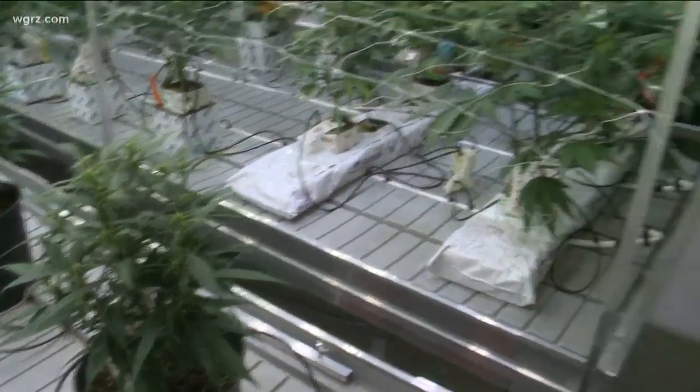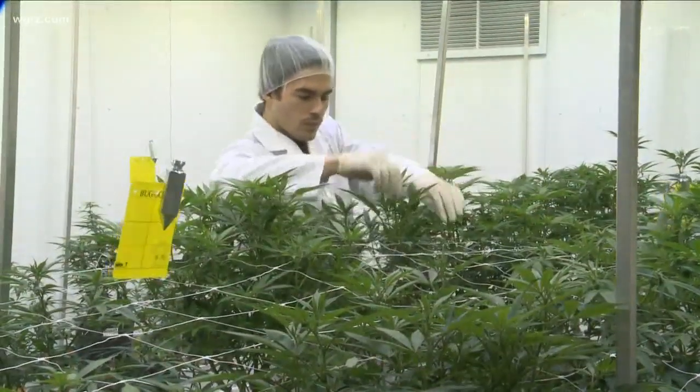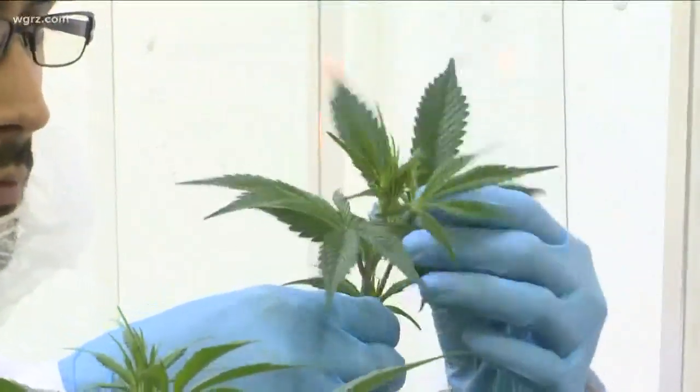This is a really well-rounded program because students are learning about the chemistry of the plants, the biology of the plants, and also the business side of things. The big thing is regulations — everything has to be documented. If you take a leaf off a plant, you have to document that.